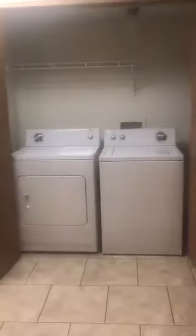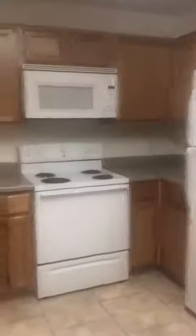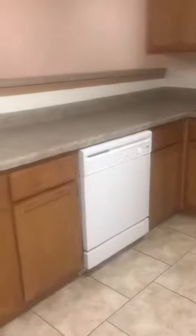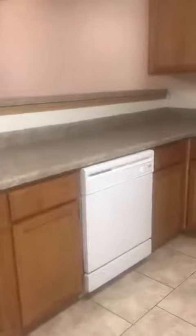All of our units here — one and two bedrooms — come with full-size washers and dryers in the kitchen area, fridges, microwaves, stoves, and don't forget the basic and most needed one: the dishwasher.